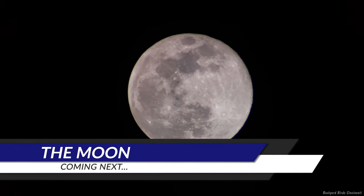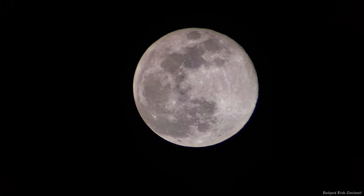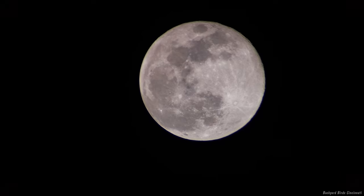I hope you found that impressive. To learn more about spotting scope settings and how to take pictures of the moon, check out the next video in the upper right corner.